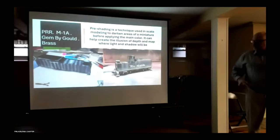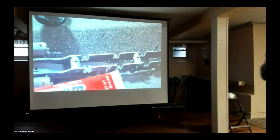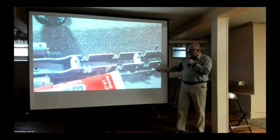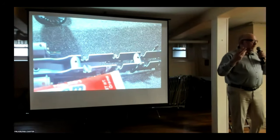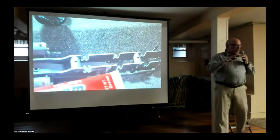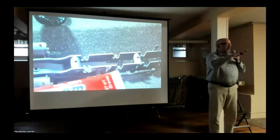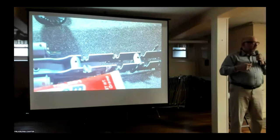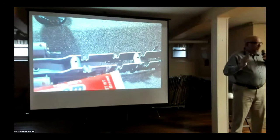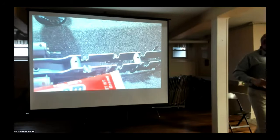One of the neat and fun things was replacing the springs through Northwest Short Line. They offer three sets of springs — light, medium, and stiff — and there's a whole strategy for which springs go where. I went with a lighter set to allow the train to ride and keep good adhesion on the truck. They can pop right in with a little grease — it was just a neat little process to work through.